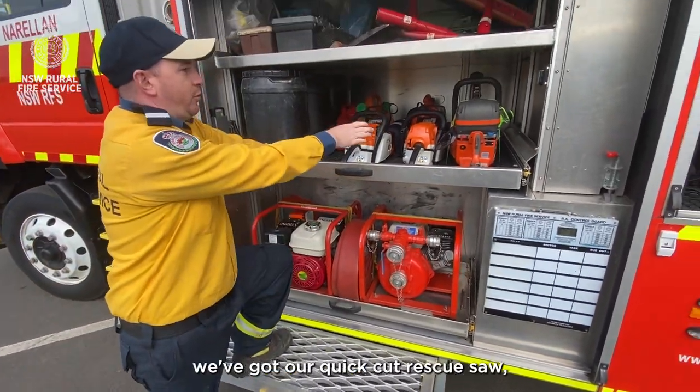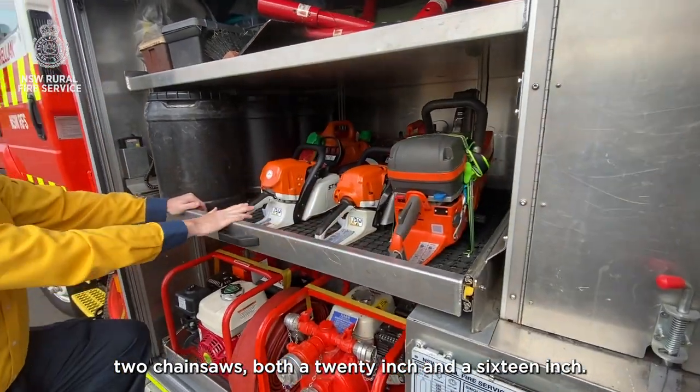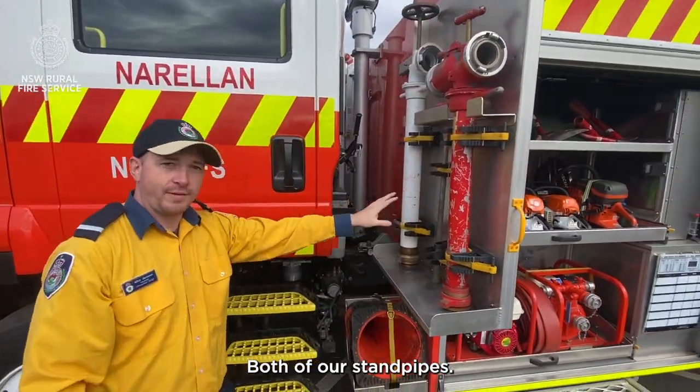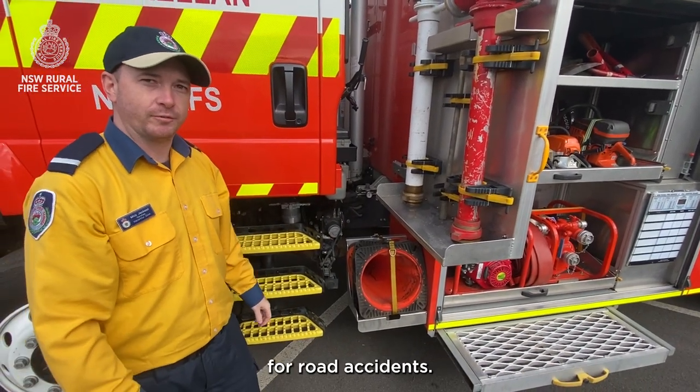Moving up here we've got our quick cut rescue saw and two chainsaws — both a 20 inch and a 16 inch. Up on the side we've got both of our standpipes, a single and a double. Then down the bottom we've got some witch's hats for traffic control.